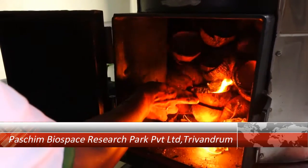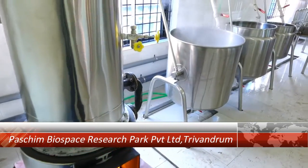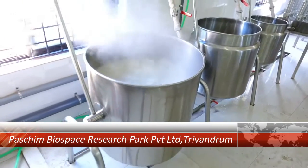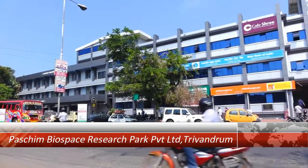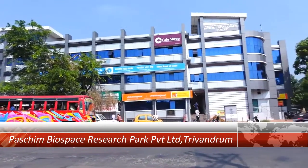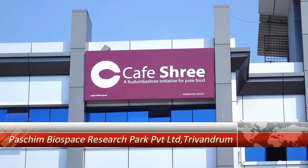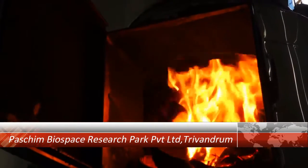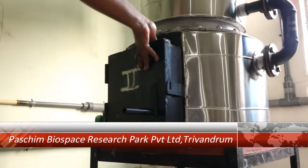Biomass is the fuel used in Rapid Steamer. The system has been tried and tested and is working perfectly in many locations. Clients including government agencies have tested and certified the reliability and efficiency of the machine. Rapid Steamer works using biomass like husk, coconut shell, etc.